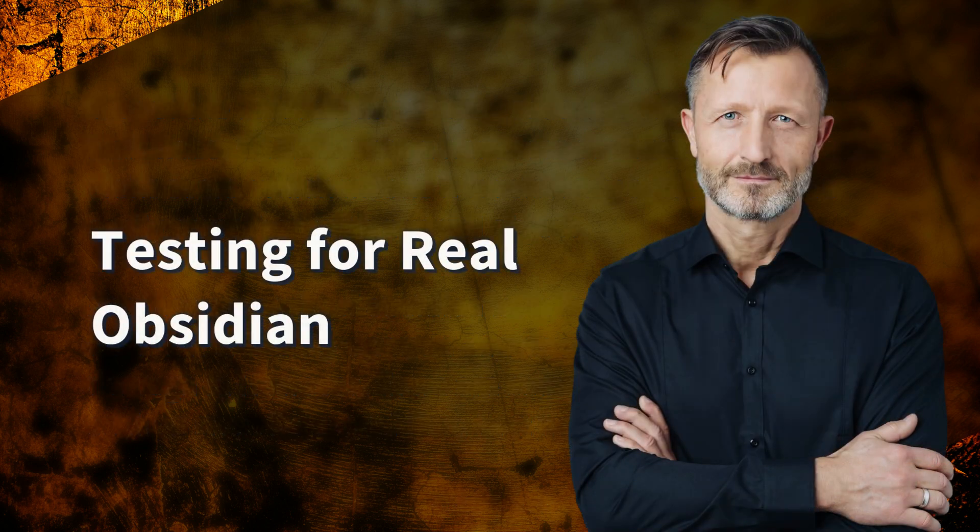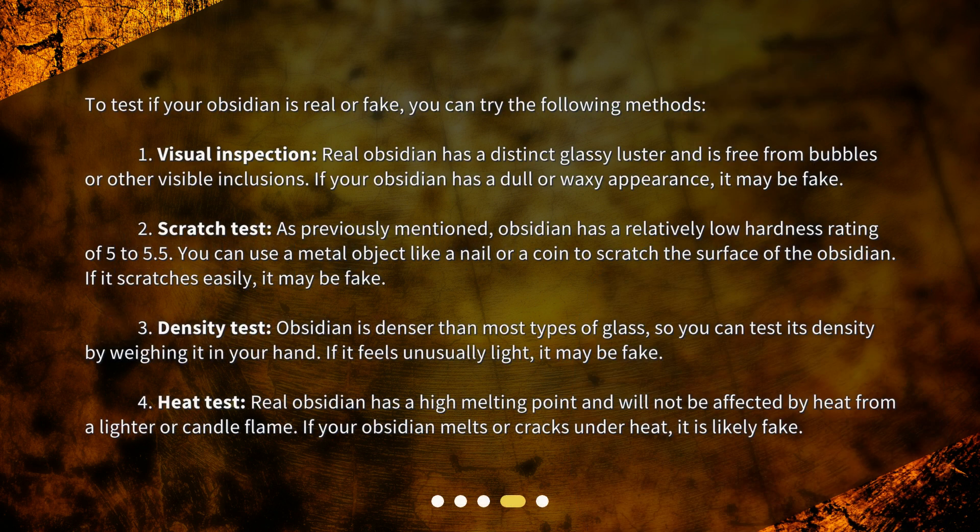Testing for real obsidian: To test if your obsidian is real or fake, you can try the following methods. First, visual inspection — real obsidian has a distinct glassy luster and is free from bubbles or other visible inclusions. If your obsidian has a dull or waxy appearance, it may be fake.